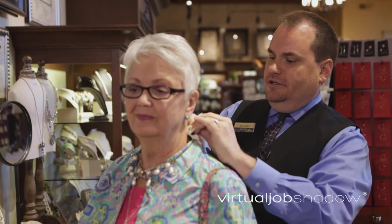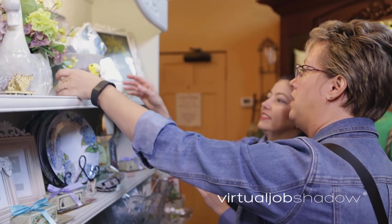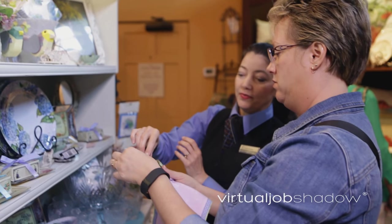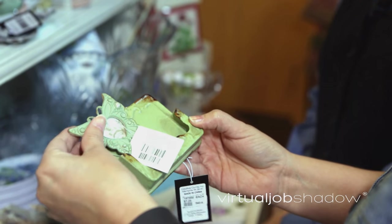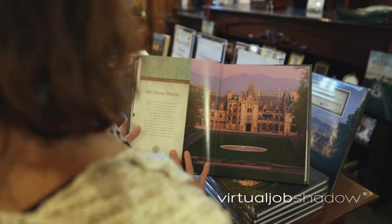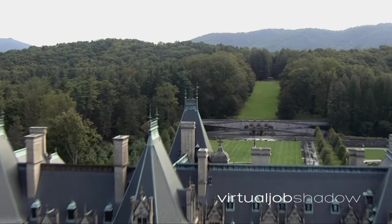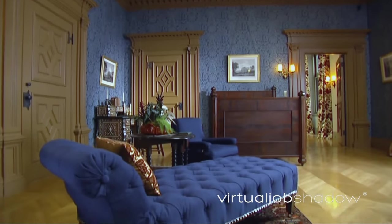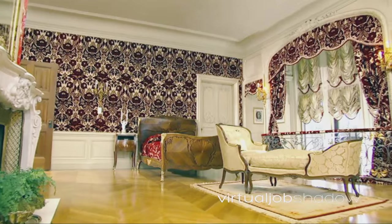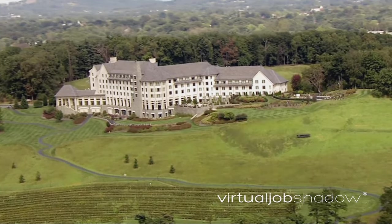We've got a mirror right here that you can look in. Someone that would want to work here in Biltmore retail shops versus any other typical retail establishment — I think it would be the environment that we have here. The history. There's so much history involved with Biltmore, the Vanderbilts, learning all about their time and sharing that with our guests. And it's just unique — who wouldn't want to work here at America's largest home?